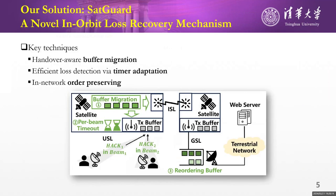In this paper, we present SetGuard, a novel in-orbit loss recovery mechanism. Upon baseline link-local retransmission, SetGuard exploits three key techniques: handover-aware buffer migration, efficient loss detection via timer adaptation, and in-network order preserving, to address the specific challenges in LEO.